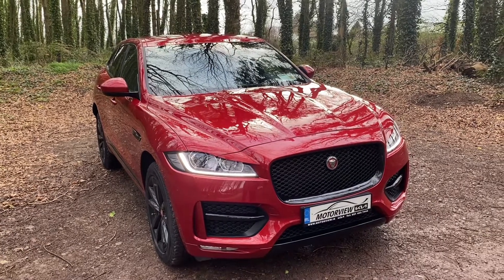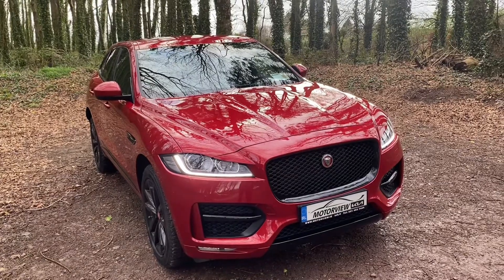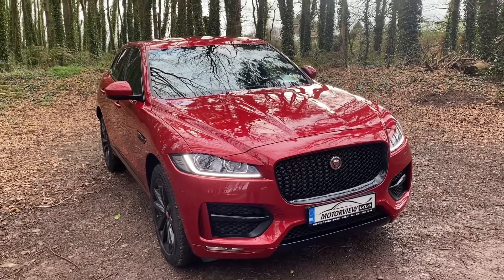Hello everyone, Craig here from Motorview Kia Middleton. Today we're showing you our 2018 Jaguar F-Pace R Sport.